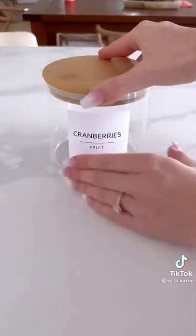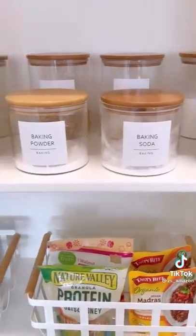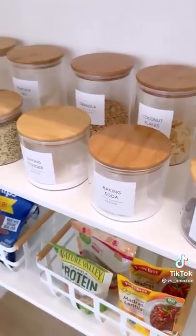Next are these glass canisters. They are airtight, come in multiple sizes, and also have bamboo lids. They are perfect for keeping your dry ingredients fresh and looking organized.